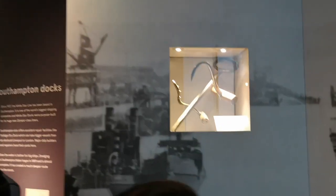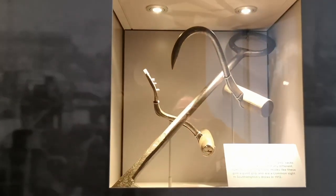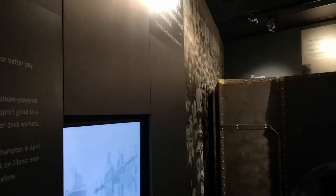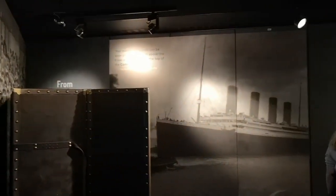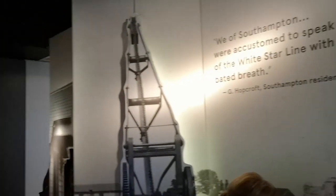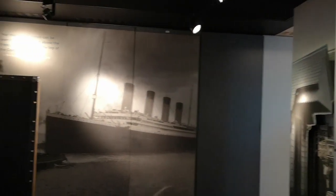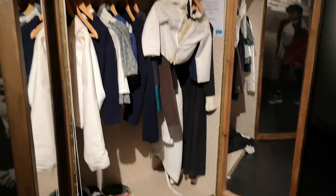The Titanic was departing from Southampton on 10th April 1912, going from Southampton to New York City. It struck an iceberg at 11:40 p.m. ship's time and sank on 15th April 1912. It was estimated about 2,224 passengers were on board and more than 1,500 passengers died.